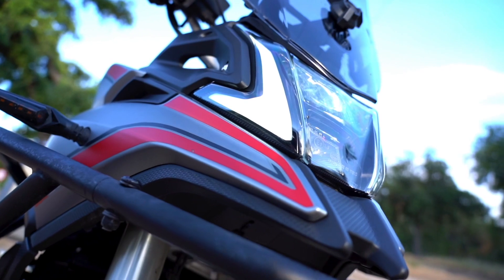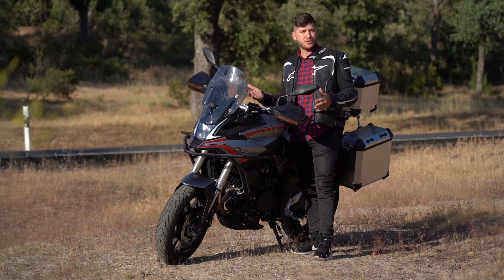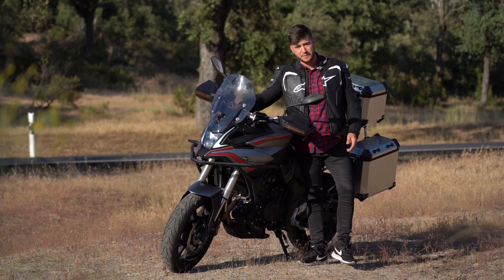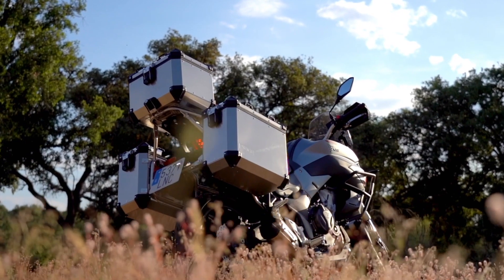De estética brutal. Tenemos iluminación full LED, como veis: intermitentes, luces adelante, atrás. Tiene también pantalla. La moto viene muy completita: te mide la presión a tiempo real de los neumáticos, tiene también el marcador de marchas. Y además, en este modelo nuevo vemos que las maletas vienen genial para guardar las cosas.